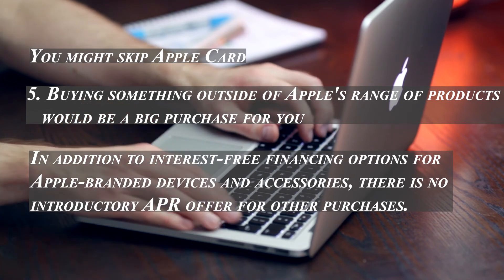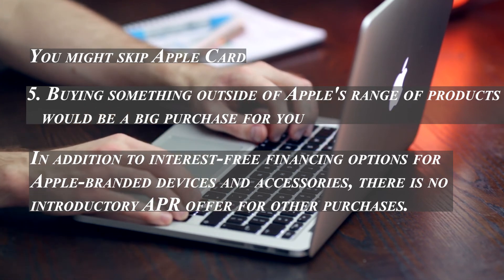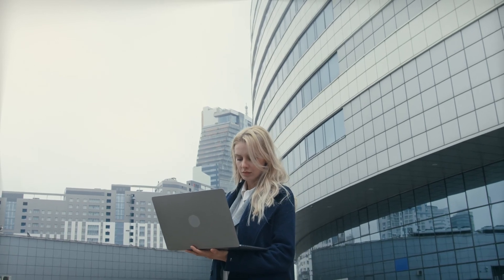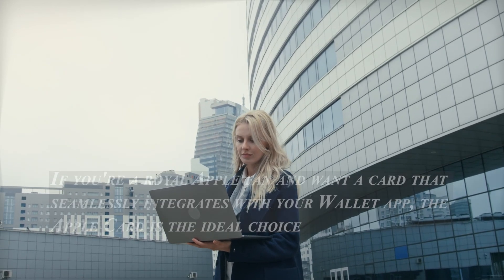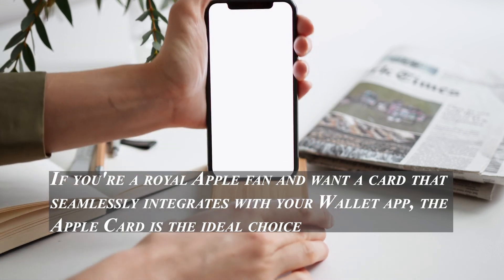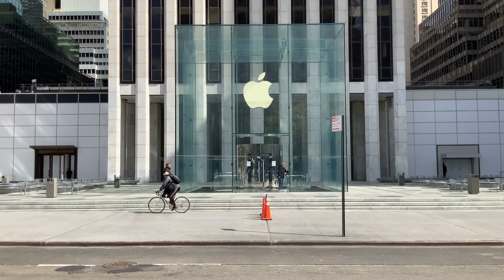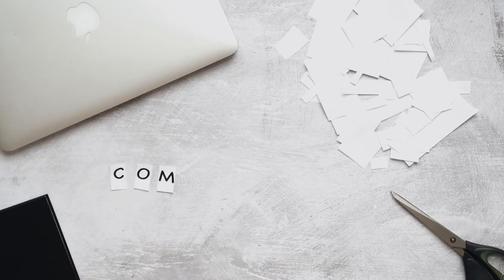Finally, if buying something outside of Apple's range of products is a big purchase for you, note that while there are interest-free financing options for Apple-branded devices and accessories, there is no introductory APR offer for other purchases. It is not an ideal card if you need to carry a balance, since the APR ranges up to 23.49 percent as of August 2022. If you're a loyal Apple fan wanting a card that integrates with your Wallet app, the Apple Card is the ideal choice. Otherwise, consider alternative rewards cards or balance transfer cards, and note that even with 70 percent merchant acceptance, it may be a good idea to carry a physical card as well.